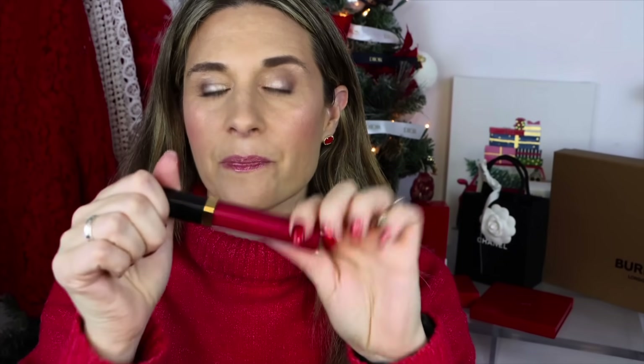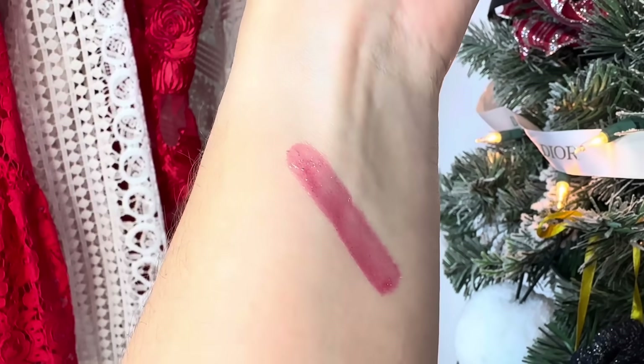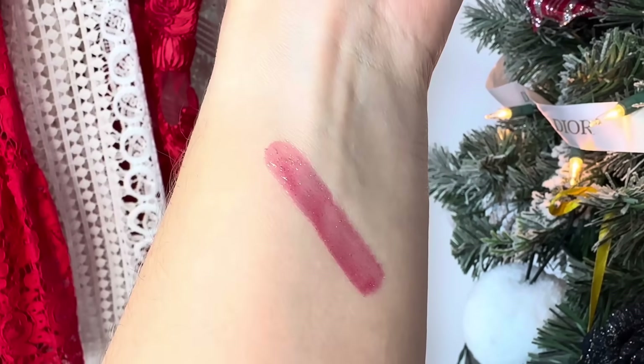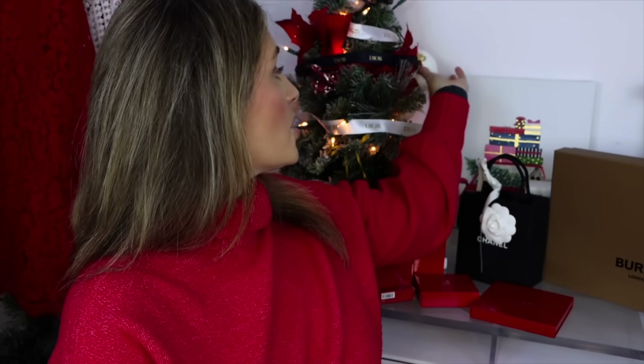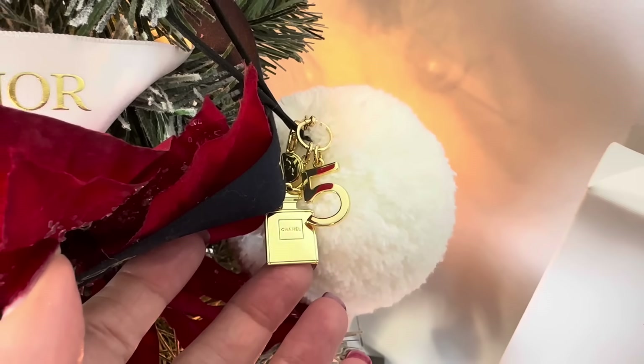The first item is this lip gloss I've had for about two weeks — it's by Chanel, the Rouge Cocoa Gloss. I love these; they go on so buttery smooth and I love the applicator. This one is shade 106, a cherry red — great if you want just a hint of color. My sales associate was also kind enough to give me this little perfume bottle charm, so now I have all three.